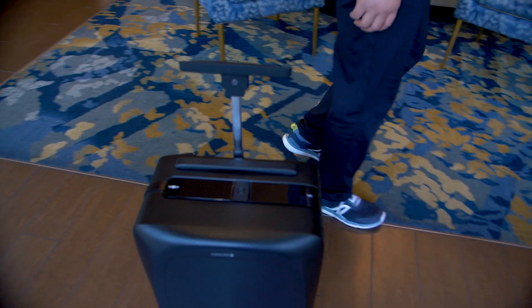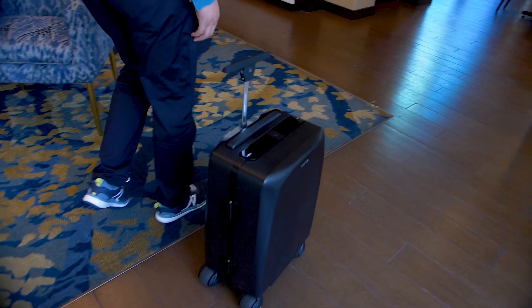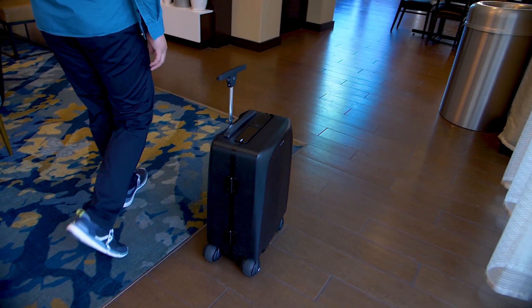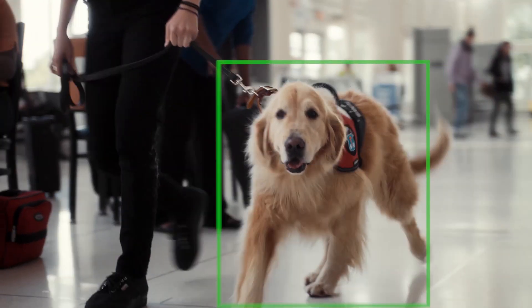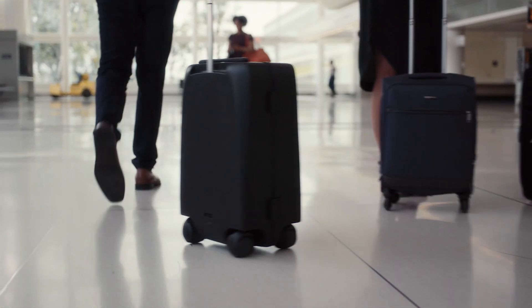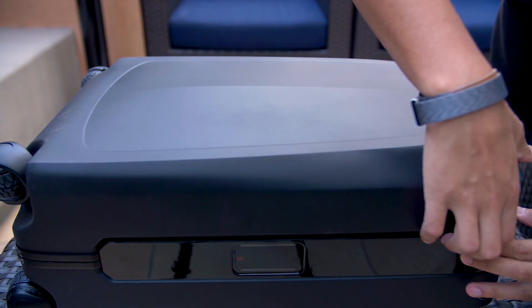Obstacle avoidance is pretty cool on the Ovis as well. Not only will it be able to recognize when an object is right in front of it, but it will actually move behind the user that it recognizes and use that path in order to stay away from any objects it might collide with. Then once it sees that the object has passed, it will go back to the side and follow accordingly.